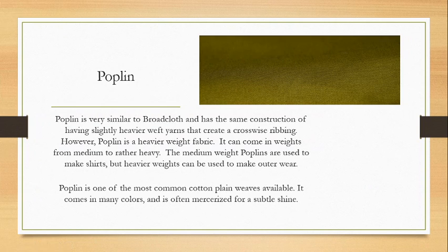Poplin is very similar to broadcloth and has the same construction of slightly heavier weft yarns that create a crosswise ribbing effect. However, poplin is a heavier weight fabric than broadcloth — it comes in weights from medium-light to medium-heavy. Medium-weight poplins are used to make shirts; heavier weights can be used to make outerwear. Cotton isn't very insulative — it's a cool fabric — so it's really your spring or summer outerwear. Poplin is one of the most common plain weaves available and comes in many different ways and colors. It can also be mercerized for a nice subtle shine, or heavily mercerized for a bigger shine.